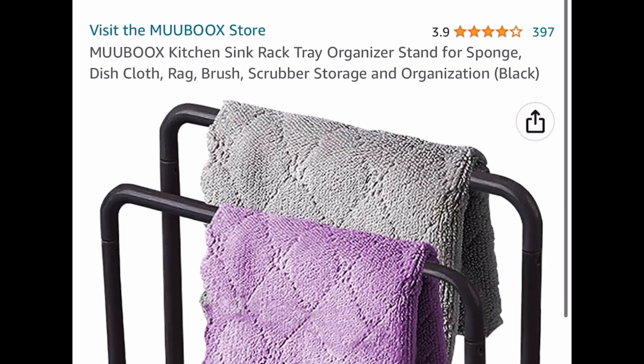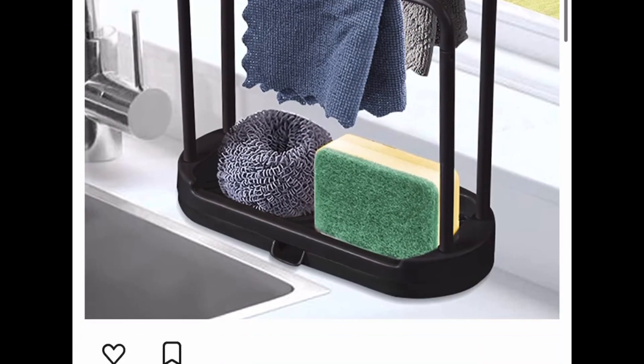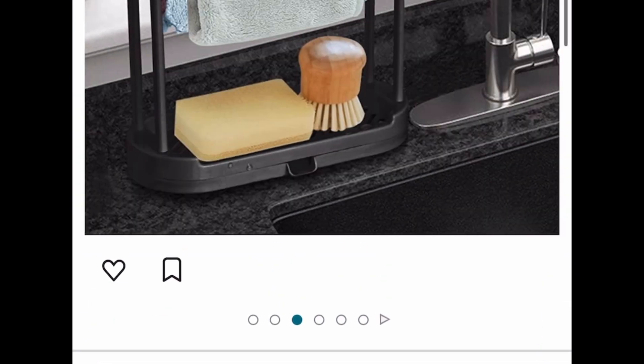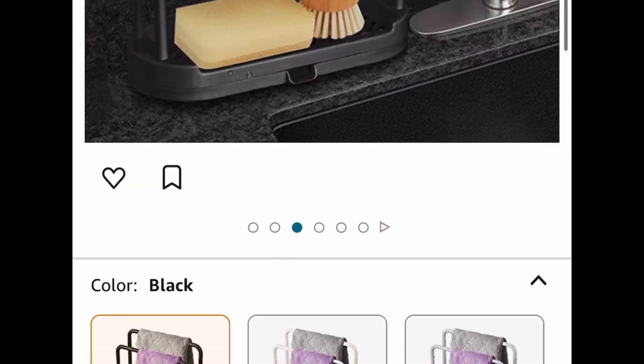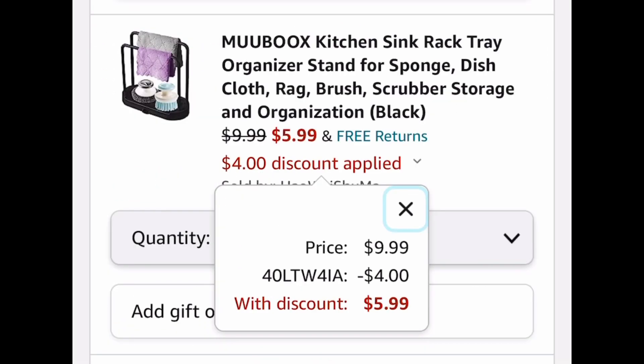Next one here is this kitchen sink rack or organizer. This is for your sponge — it's like a little stand with a little drainage, which is convenient. This is priced at $9.99, but put in a code and get it for $5.99.